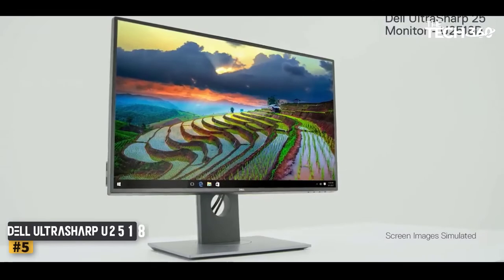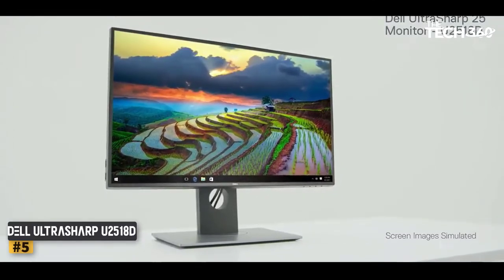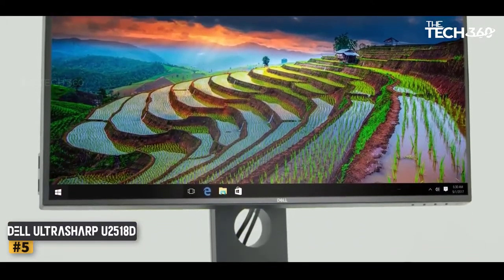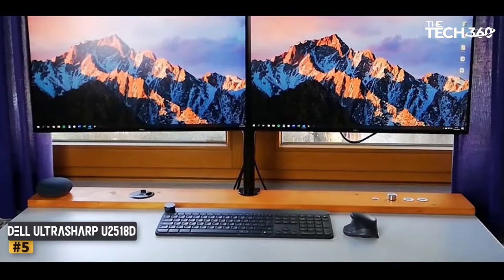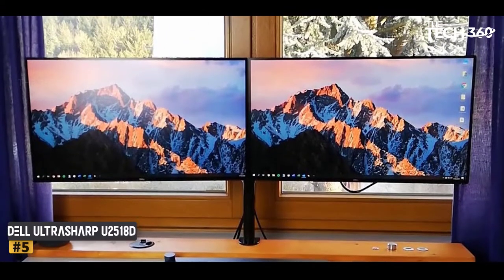Number 5: Dell US2518D Monitor. Dell's 25-inch monitor features a quality 2K QHD IPS panel and is a good choice for a home office desk that complements your laptop's built-in display. The screen's panel is bright enough for most types of work, handles reflections well, and has great colors right out of the box.